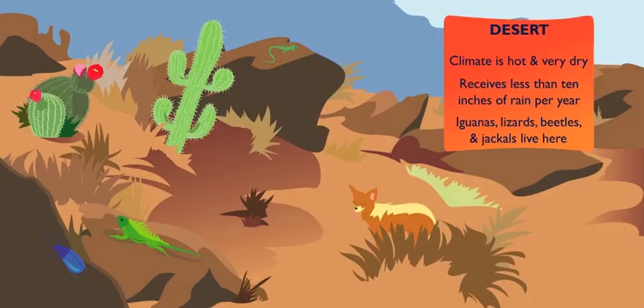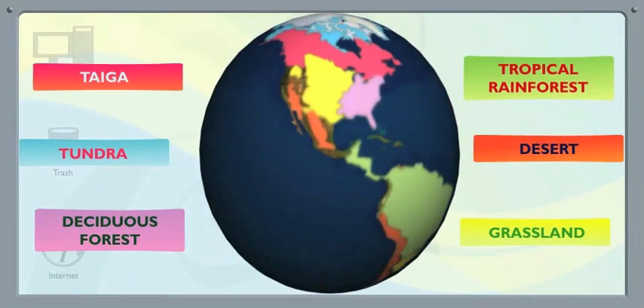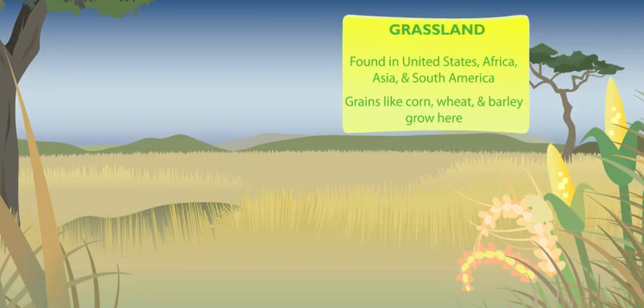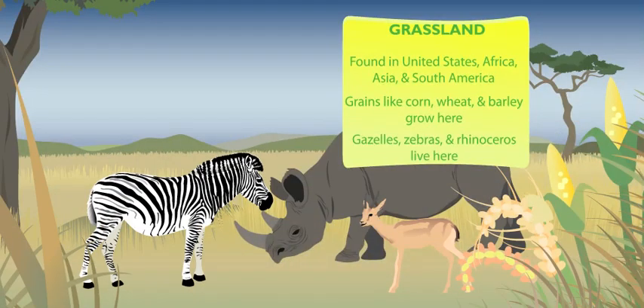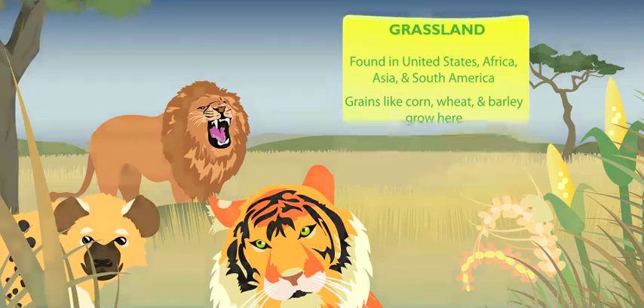That's five. One more biome to go. Last but not least is the home of the rhino, the grassland. Isn't a lot of the United States grassland? Yes, but Africa, Asia, and South America have grasslands, too. Grains like corn, wheat, and barley grow here, making a good home for animals that graze, like gazelles, zebras, and our friend the rhino. But they're not alone. Hunters like lions, tigers, and hyenas lurk in the grasslands, too.